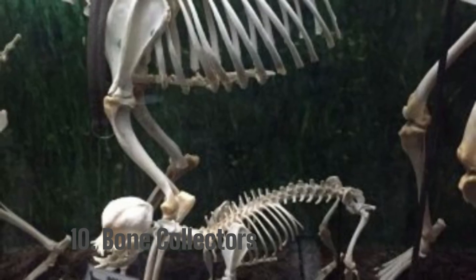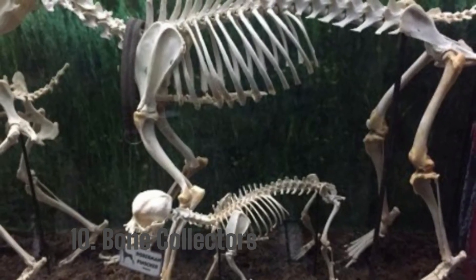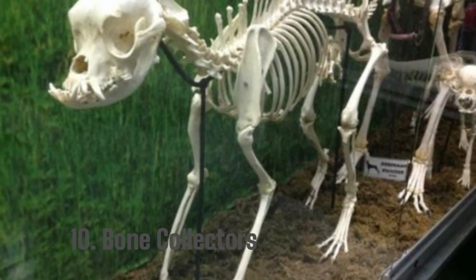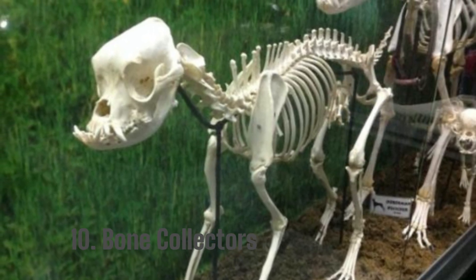10. Bone Collectors. The bone collector combines tombs, cemeteries, and crypts. Though incredibly bizarre, the architecture and forms are enchanting. Another artwork is composed of bones and features motifs that resemble bells, chandeliers, chilies, and other objects.